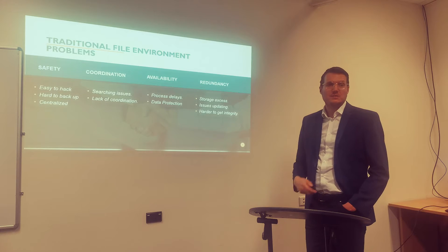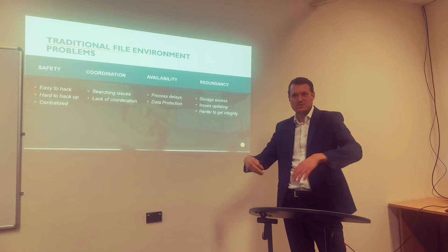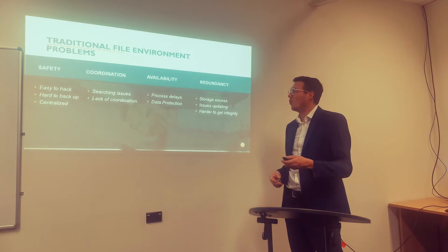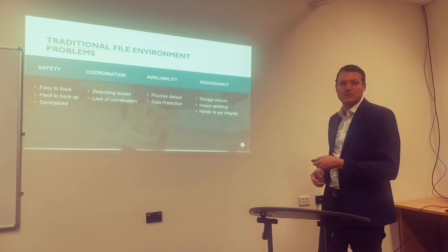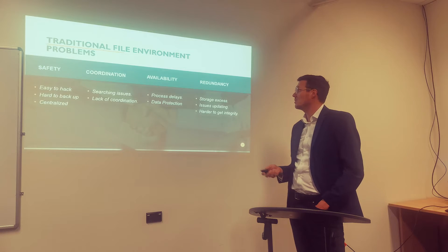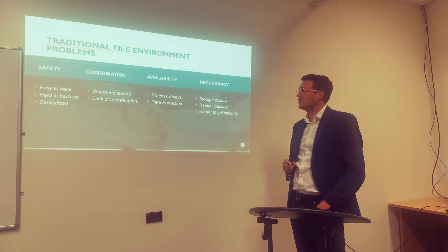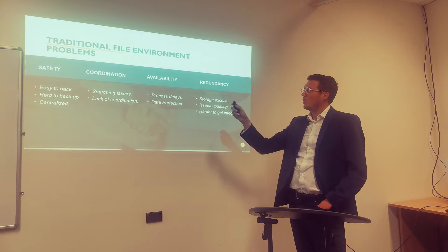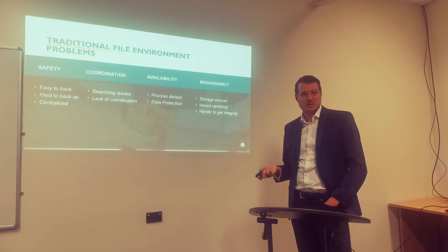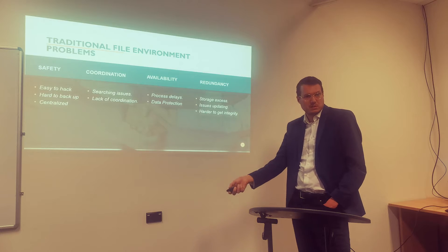Before databases, there was file system management — those big boxes with drawers and paper files. One of the items we are describing in the project is what are the problems for this type of storage. I identified four items. The first one is safety. These systems are very easy to hack, since you only need a key, or not even that, to access the information.